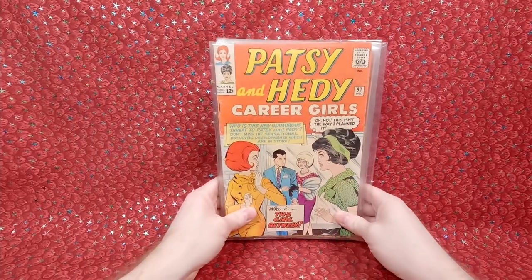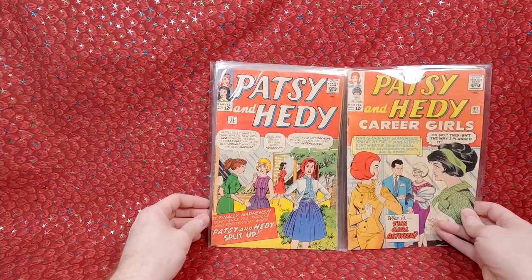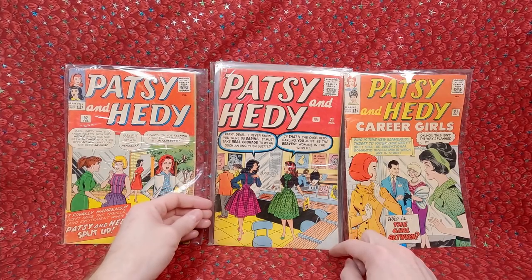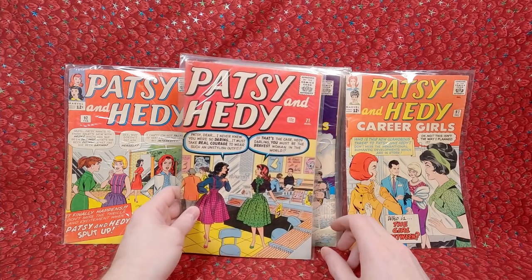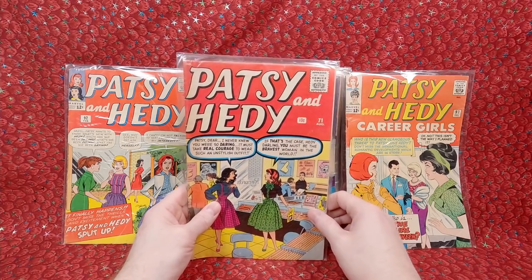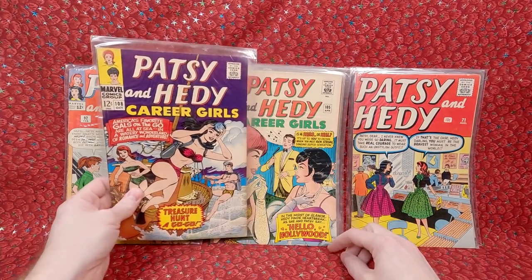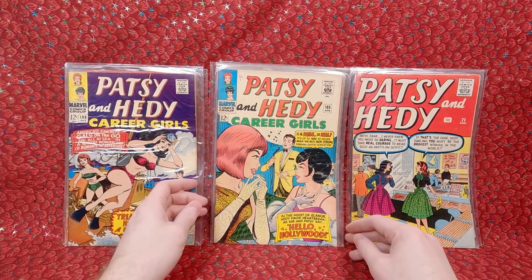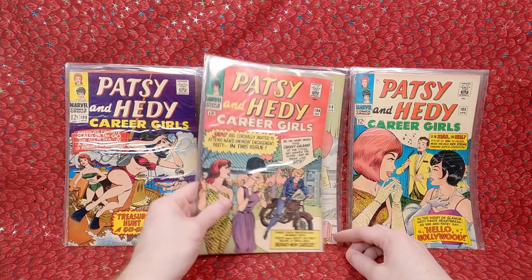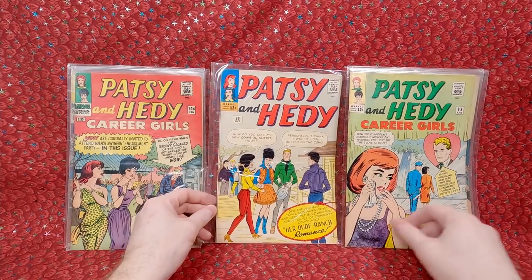This looks like it was a Patsy and Hedy collection. Patsy and Hedy 97 — looks in pretty decent shape. Patsy and Hedy 92 — a few creases so a little lower grade. Number 71 — I love record store covers, that one is really cool, 10-cent cover. I don't think I have too many 10-cent Patsy and Hetys. Patsy and Hedy 108 — I think I already have this one but it might be an upgrade. Patsy and Hedy 105 and 104 — both look in pretty decent shape. Number 99 — not too bad, some spine wear. And number 90.